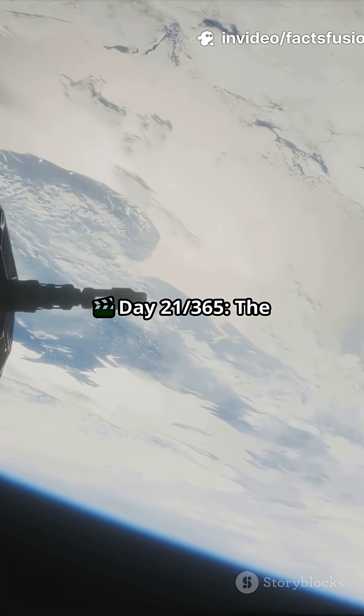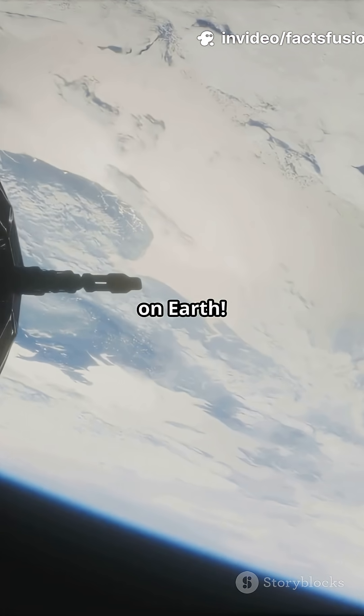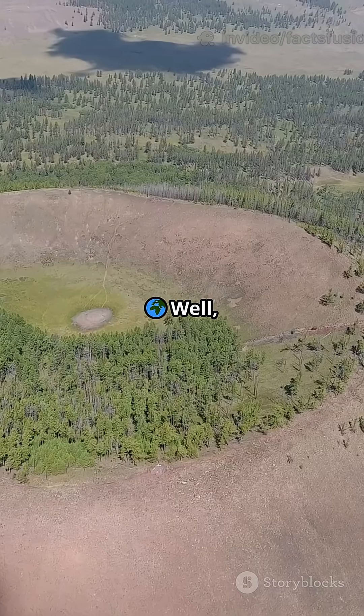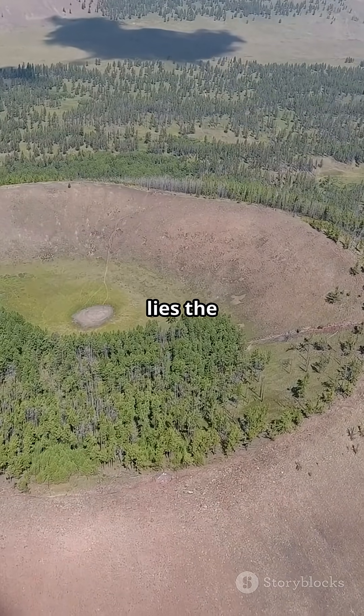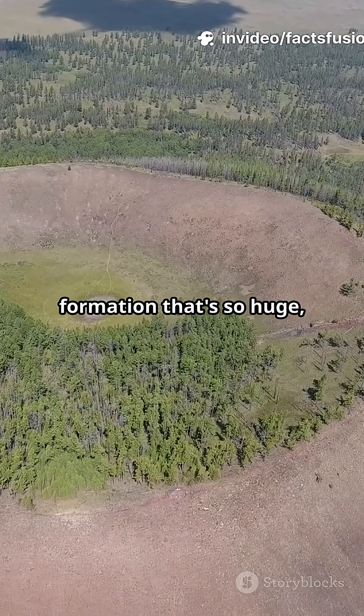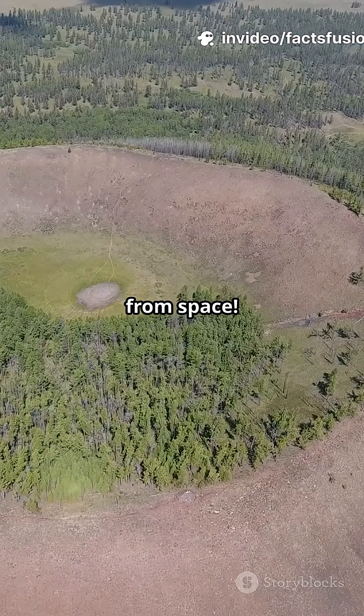Day 21365 — the ring-shaped crater on Earth. Have you ever seen a ring-shaped crater on Earth? Well, deep in Quebec, Canada, lies the Manicouagan Crater, a massive circular formation that's so huge it can even be seen from space.